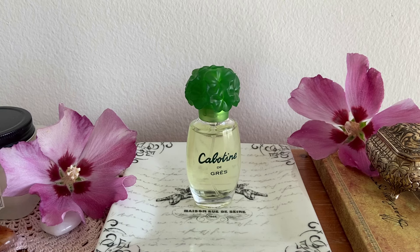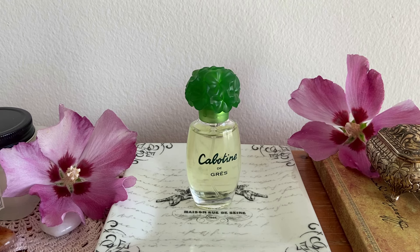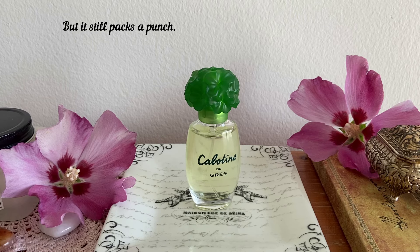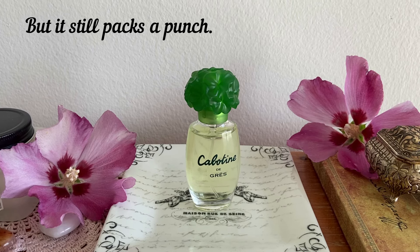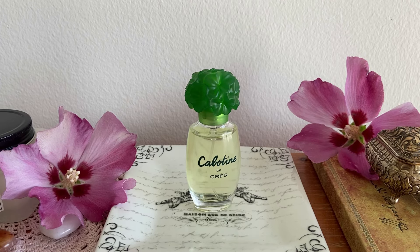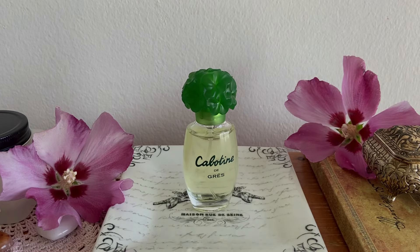I'm glad I picked up a bottle a few months ago. I haven't been wearing it much, which is a shame because this really works in the summer — in the summer heat, I love wearing this. Cabotin from Grès, the Eau de Toilette, not the Eau de Parfum. I don't know what the Eau de Parfum smells like; most people say it smells the same, but take that with a grain of salt.